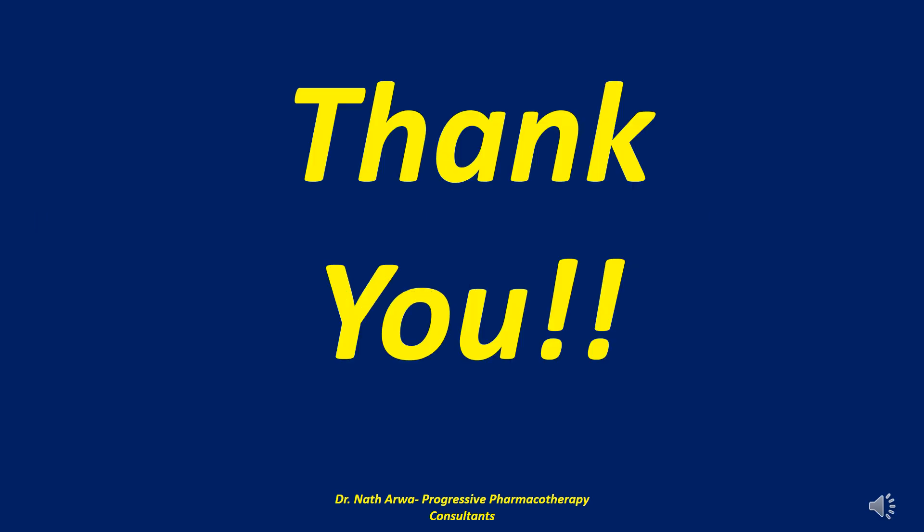So there you have it, our highly esteemed viewers and listeners — that brings us to the end of this video. If it benefited you in any way, kindly remember to give it a thumbs up, like it, and share it widely with your peers. Please leave your comments at the bottom, and if you haven't yet done so, I humbly urge you to subscribe to our YouTube channel. Thank you very much for viewing. On behalf of Dr. Nath Arower, I sincerely appreciate your partnership, continued support and kind collaboration. We look forward to interacting with you in the next video, which will be part 362.